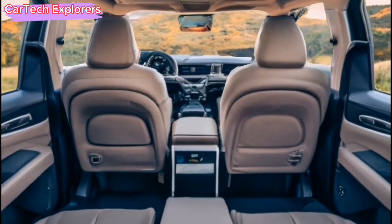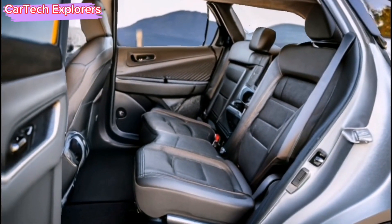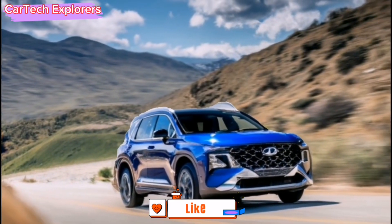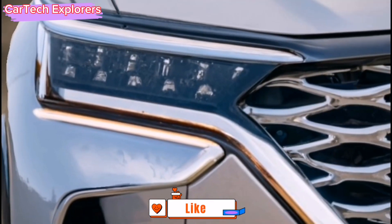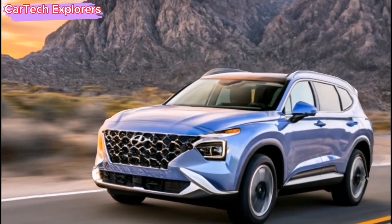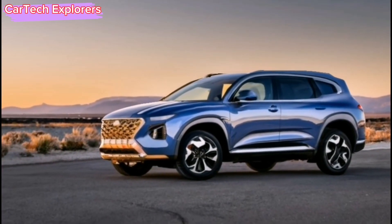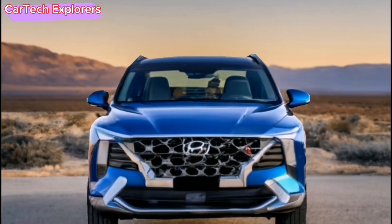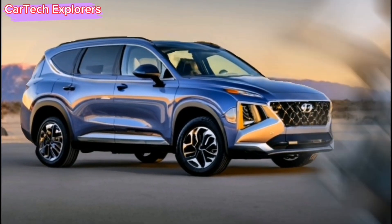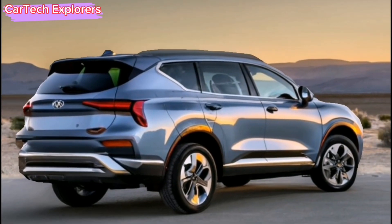According to Hyundai, the new model will feature a longer wheelbase, squared-off rear end, and enhanced load capacity. The design exudes an off-road-oriented aesthetic, accentuated by a substantial roof rack and robust trim around the wheel arches. Anticipate a price increase from the current base model's $30,850, with top-tier trims approaching $50,000. The Santa Fe is expected to hit the United States market later this year, with an in-depth look next month when Hyundai officially unveils this exciting SUV.